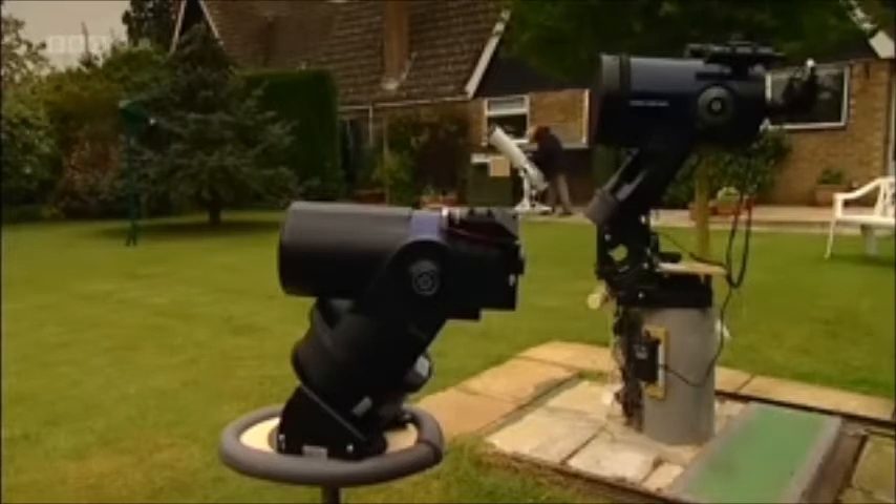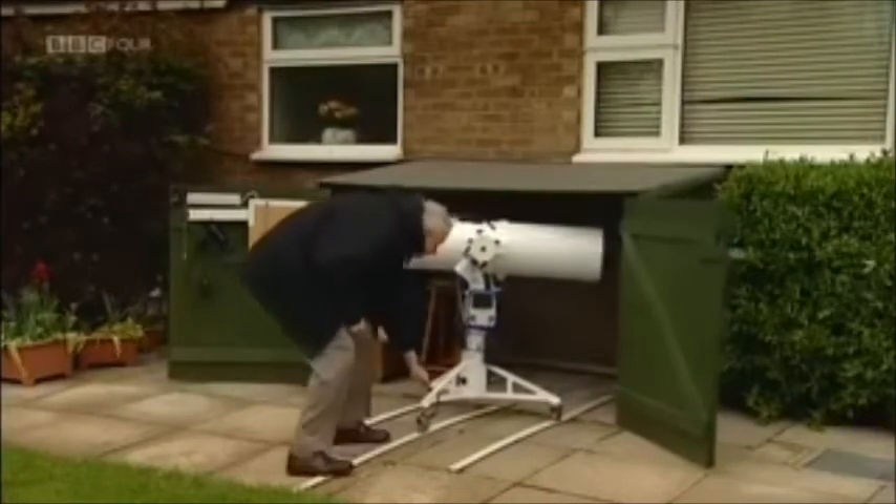I like to have telescopes set up, focused and ready to go. There is nothing worse than suddenly finding a comet or a discovery and having to think, oh, I had that telescope in the wrong configuration — I've got to change those lenses, switch that over, put up another camera. I like everything to be set up, so I have a telescope specifically for comets, galaxies, deep sky objects, and another one purely for planets, and that works really well.